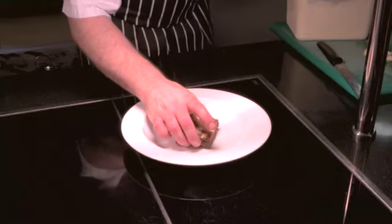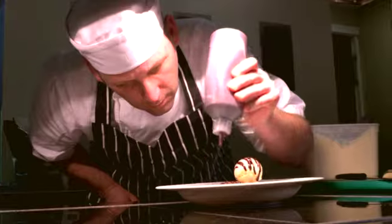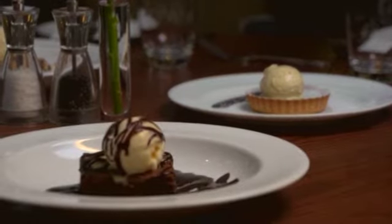My most popular chocolate-based dessert from Highgate is our brownie. We do it in various different styles — we may do it with an ice cream, some caramel sauce, some pecan nuts, just to variate it. But the main core of it, the brownie, is definitely the most popular.